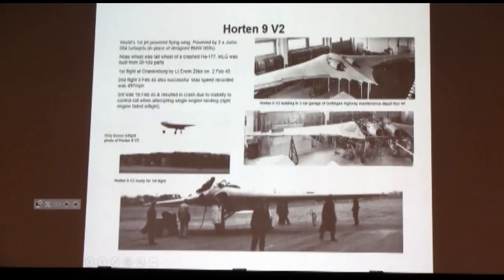The Horten's jet-powered development was delayed six months by bureaucrats in the RLM. And what they produced is this: the Horten 9 V-2 — the first jet-powered flying wing airplane to ever fly. Two Jumo 004s right there. The nose wheel came off of a Heinkel 177, which is why it's so big-looking. First flight at Oranienburg by Lieutenant Ziller, 2nd of February 1945. The second flight, a day later, recorded a maximum speed of 497 miles an hour. The third flight resulted in a crash due to inability to control roll with asymmetric thrust when one engine failed, and it killed Ziller.